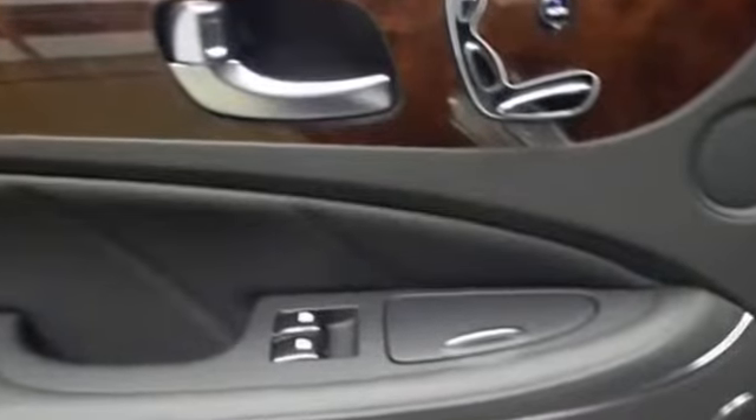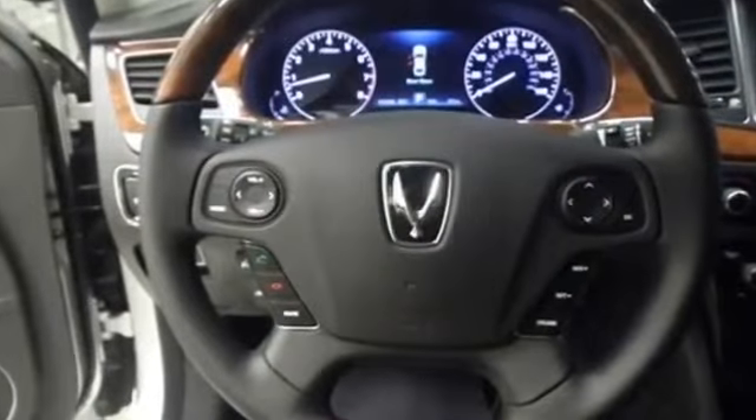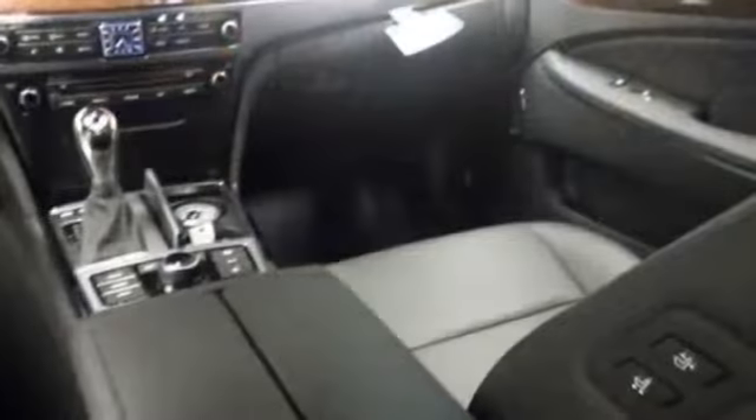Tachometer, thermometer, tire pressure monitoring system and more. Check the Used Cars Group website for more photos and information.